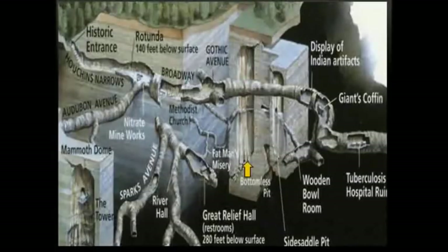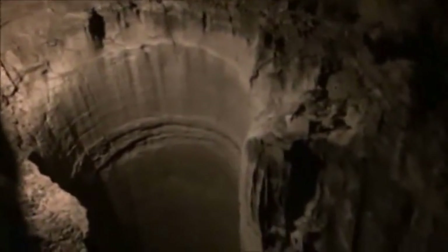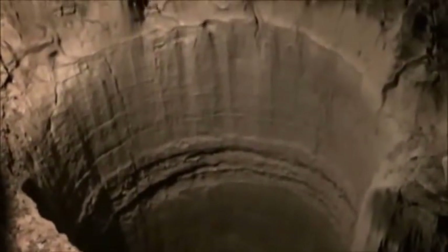Bottomless Pit is another vertical shaft along Black Snake Avenue, also lined with flutes. This dome pit bottoms out in the St. Louis limestone — the lowest stratigraphic unit in the Mammoth Cave system. Like Side Saddle Pit, Bottomless Pit is an active feature that has intersected an old abandoned passage. Several passages extend away from Black Snake Avenue, including Pensacola Avenue, another phreatic tubular passage at level D.